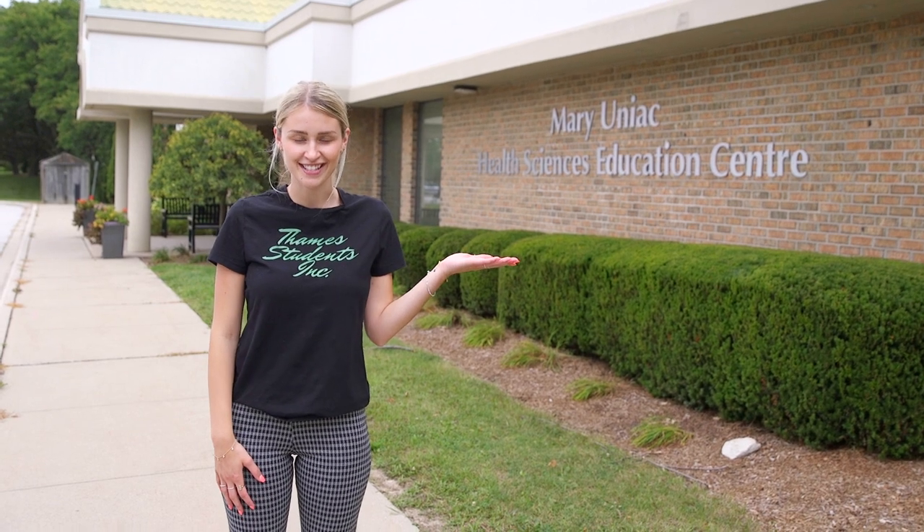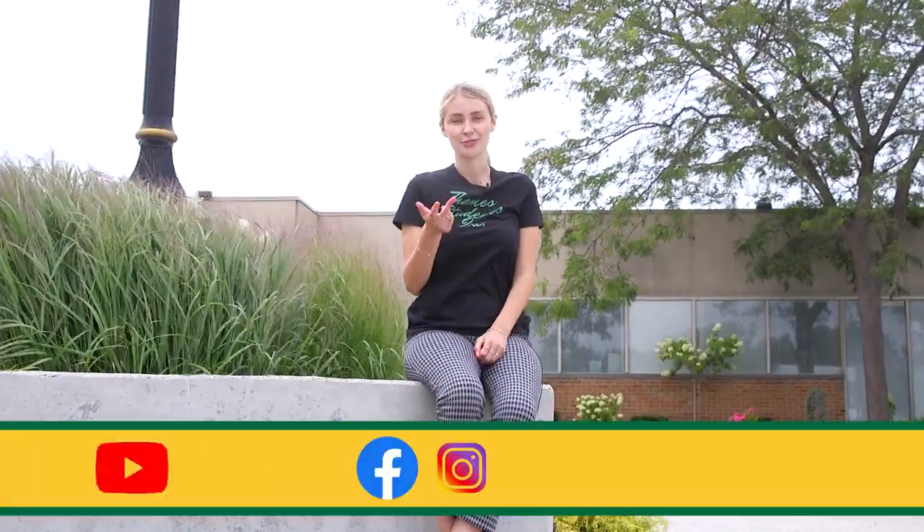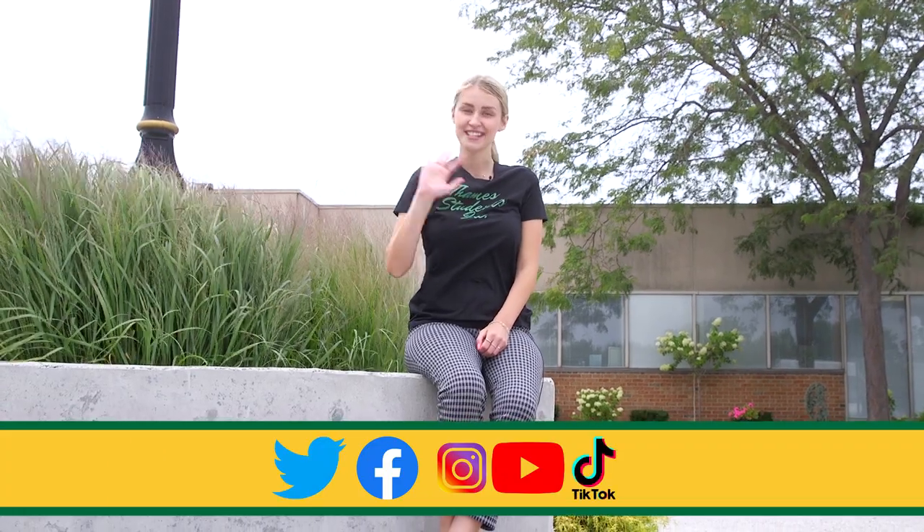If you're a nursing student you'll be spending lots of time at the Mary Uniac Health Sciences Education Center. Don't forget to follow us on Instagram, Facebook, YouTube, Twitter, and TikTok. See you safe!